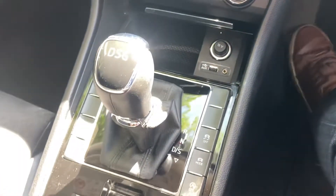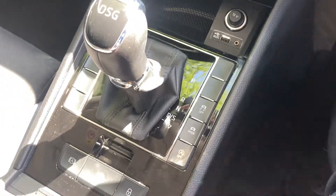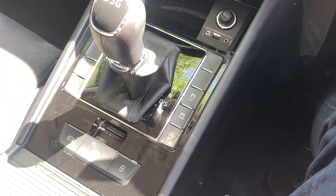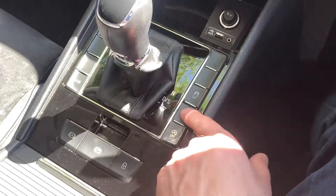Heated front seats, DSG gear change, auxiliary and USB ports, traction control, and different driving modes.